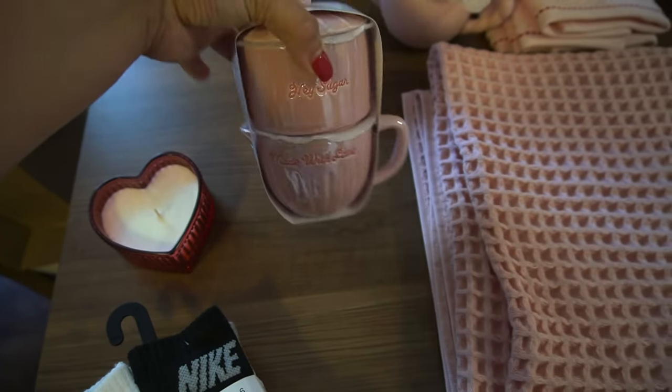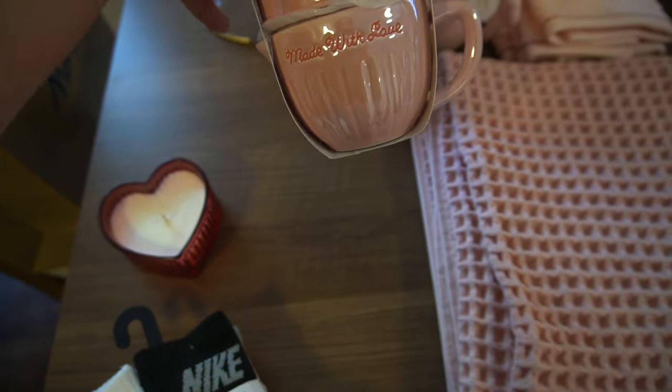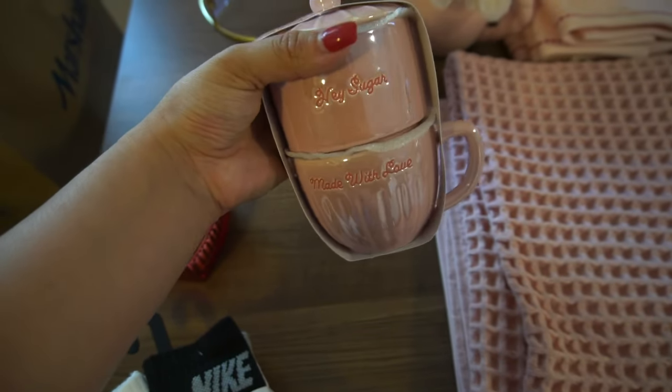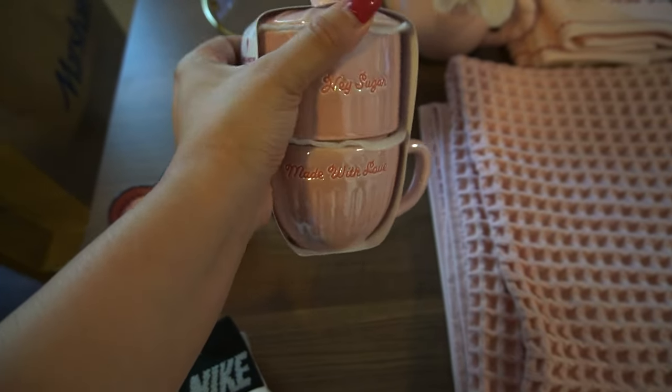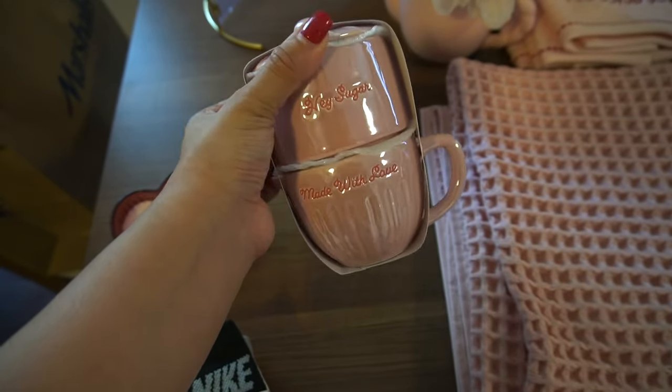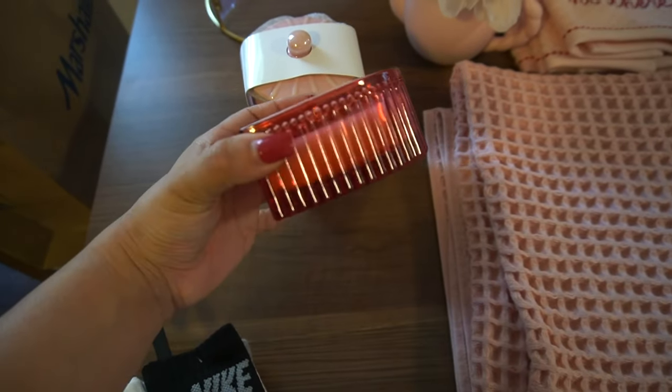I also picked up from the dollar spot the cutest little jars. This one says 'Made with Love' and it's perfect for frothing milk for my coffee. This is such a cute little sugar jar and it was from the dollar spot so it was definitely affordable. I also picked up this candle from the dollar spot — it was so cute and it smells so good.